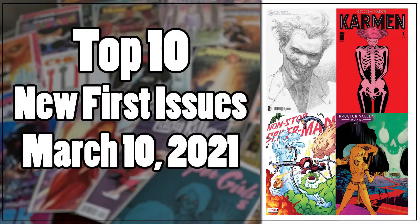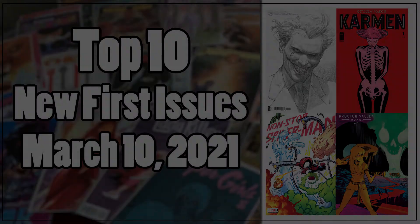Counting down the top 10 first issues releasing on Wednesday, March 10th, 2021. Hello and welcome to the weekly VM Campos Comic Book Club. I'm your host, VM Campos. This is the series where I count down the top 10 issues that are releasing this week on New Comic Book Day. This list comes from PreviewsWorld.com, so let's check it out.